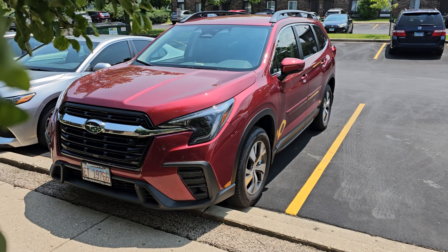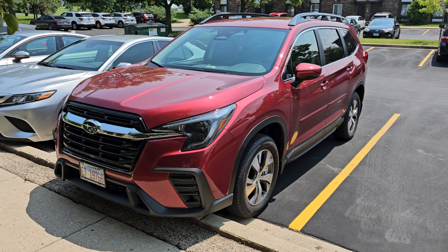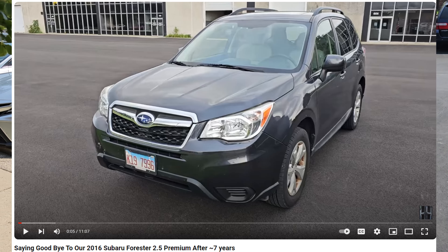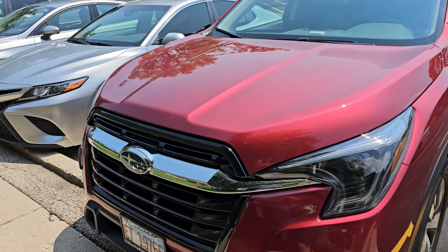Hello everybody. So the wait is over. The mystery of what car ended up replacing our Subaru Forester is right here. It's a 2024 Subaru Ascent.